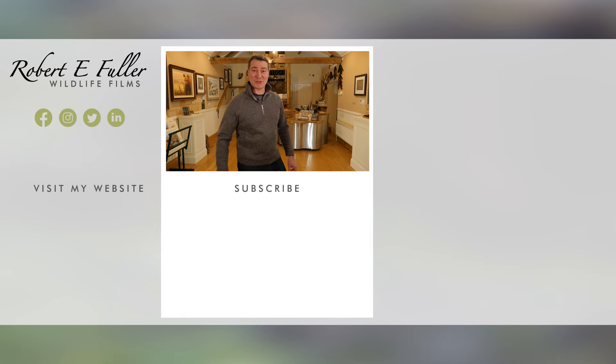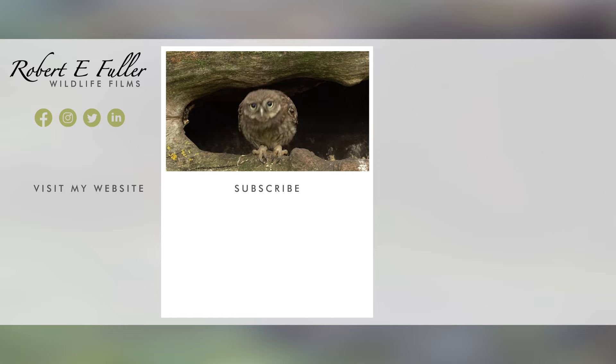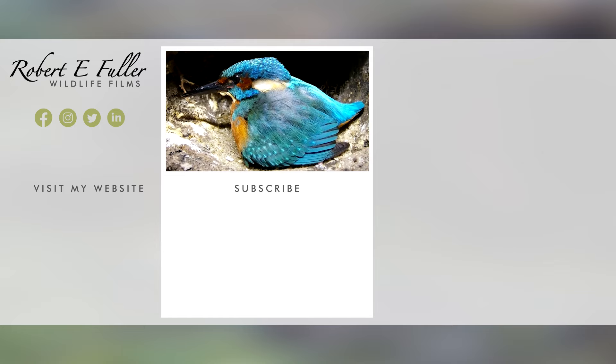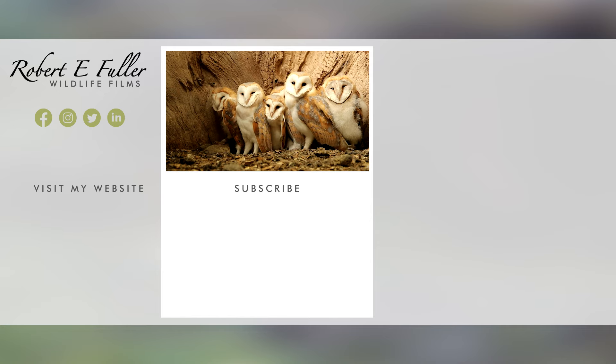Thank you for watching and I hope you enjoyed the video. Don't forget to like, comment and subscribe to see more. Here's a taste of what you'll enjoy seeing on this channel. We'll see you next time.